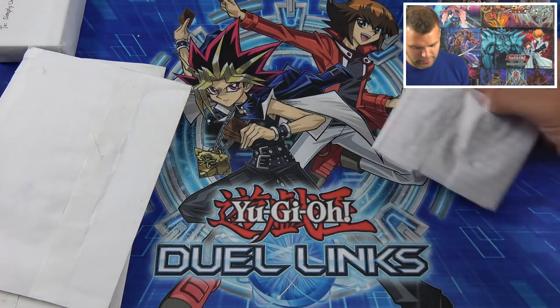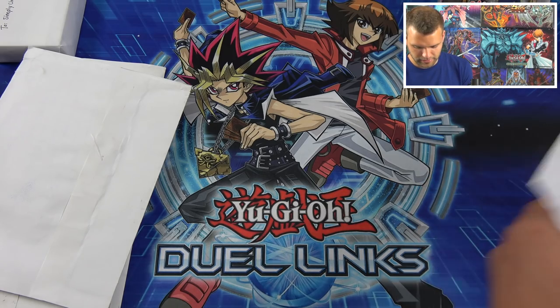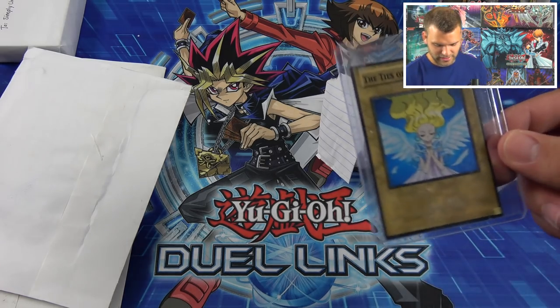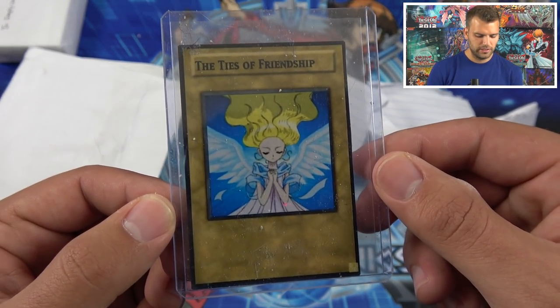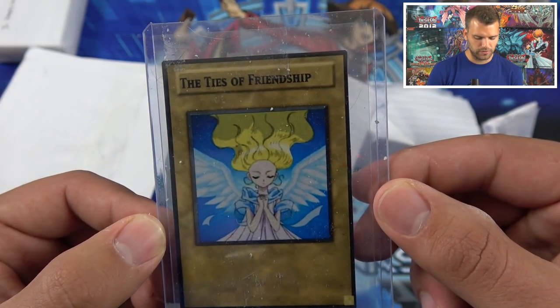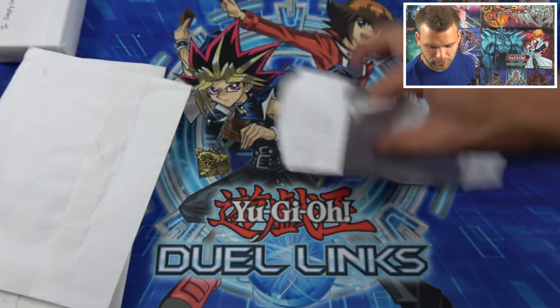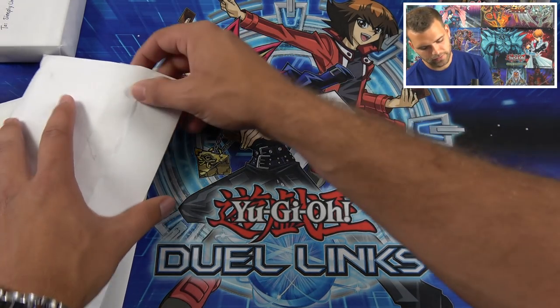Thank you Jeremy for sending this in! Jeremy has sent a very intriguing item here — the Ties of Friendship custom-made token. That's cute, is that an actual YuGiOh card? Very cool — Ties of Friendship custom-made token. Thank you Jeremy for sending that in!